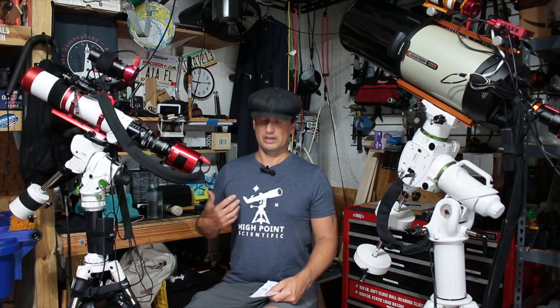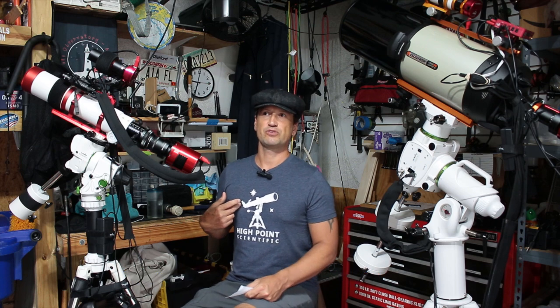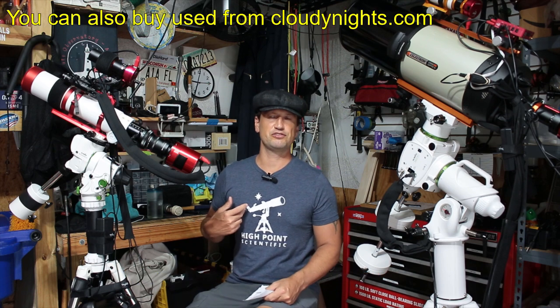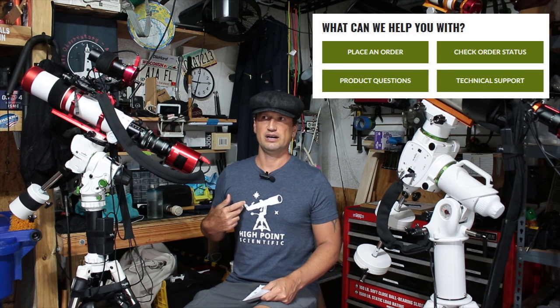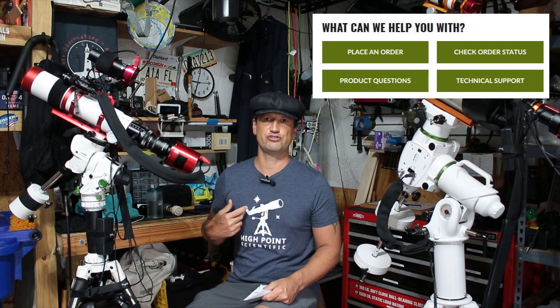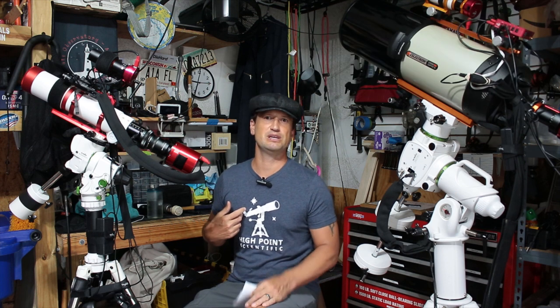Before I go any further, I'm wearing a Highpoint Scientific shirt. I highly recommend Highpoint Scientific — they're competitive with their pricing, they do price matches, and they have a phenomenal support team for any questions you might have about your gear. You can hit them up and they will reach out to you. Even if you email them, they email back within a day typically, which is awesome.